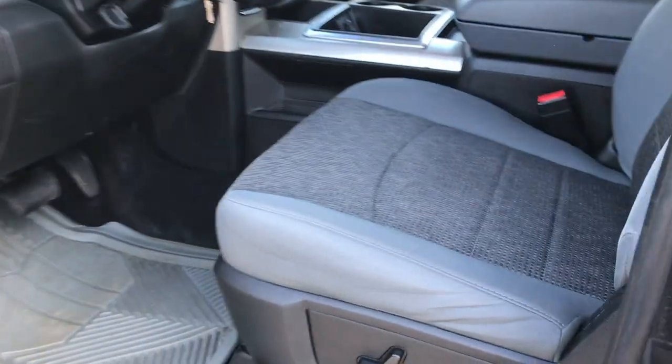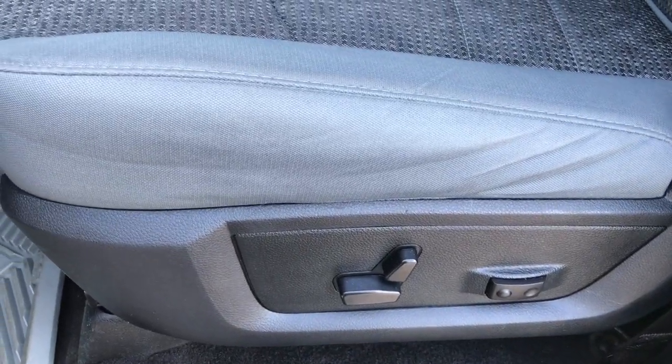Inside, this truck has the Bighorn package which gives you the gray cloth interior. There are no rips or tears on these seats. Both of these seats are heated. Power driver seat. The carpeting is very clean underneath and it does have some Goodyear floor mats in here.